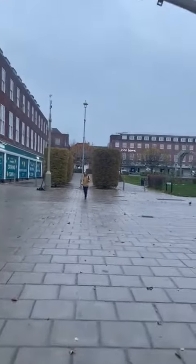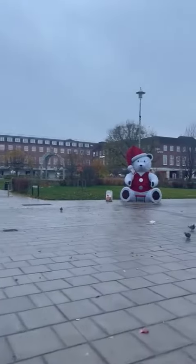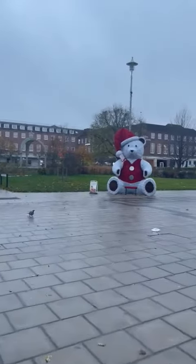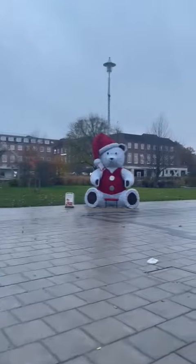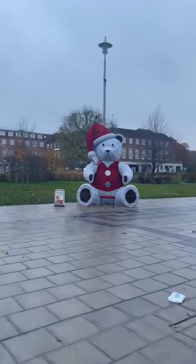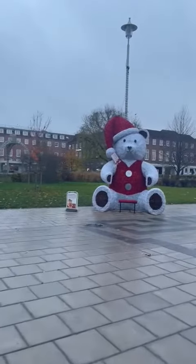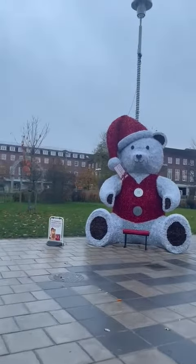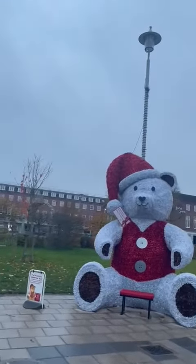As you can see over there, there's a big massive decoration. It looks like this in the day, but at night it is surrounded with bright colored Christmas lights.